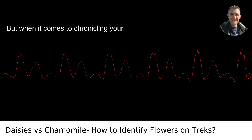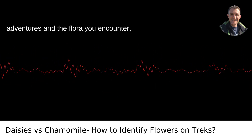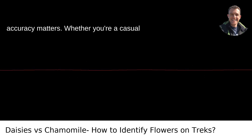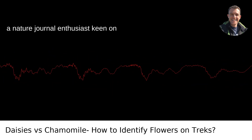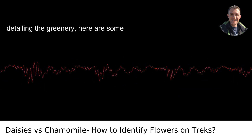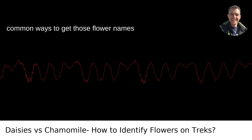But when it comes to chronicling your adventures and the flora you encounter, accuracy matters. Whether you're a casual trekker looking to up your botany game or a nature journal enthusiast keen on detailing the greenery, here are some common ways to get those flower names right.